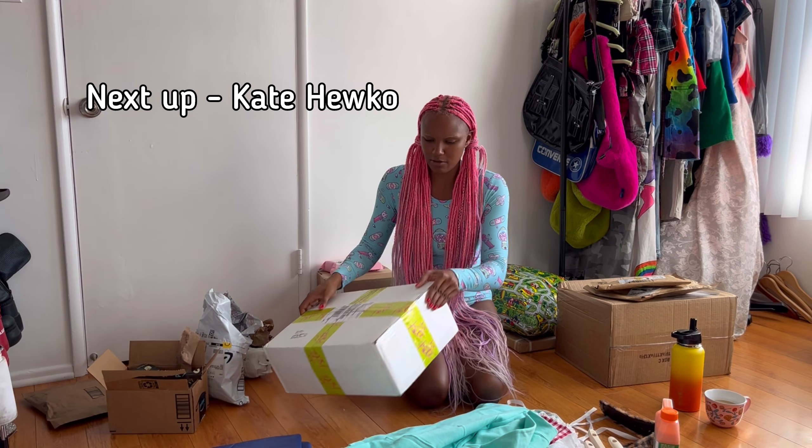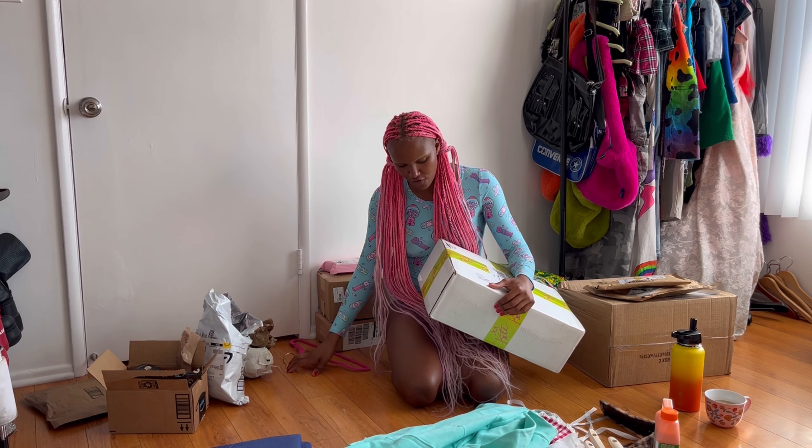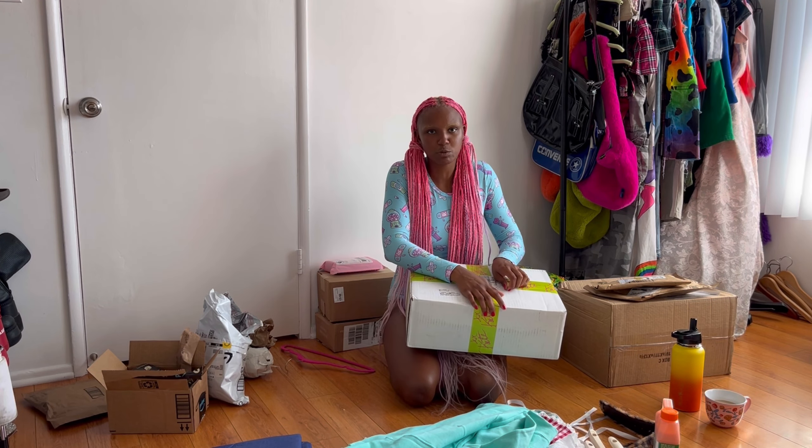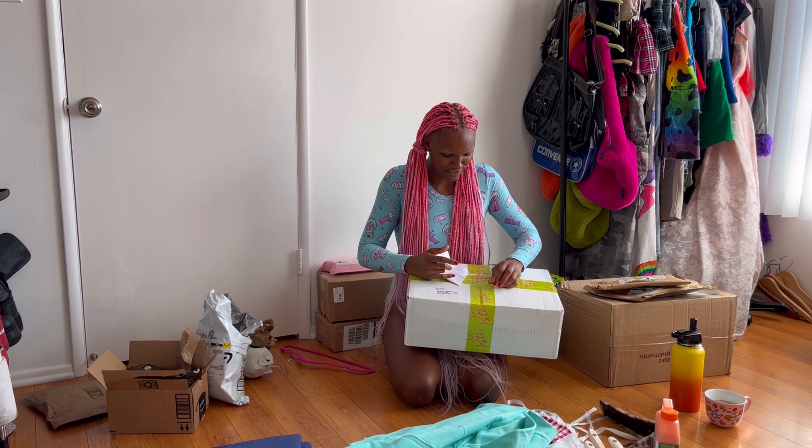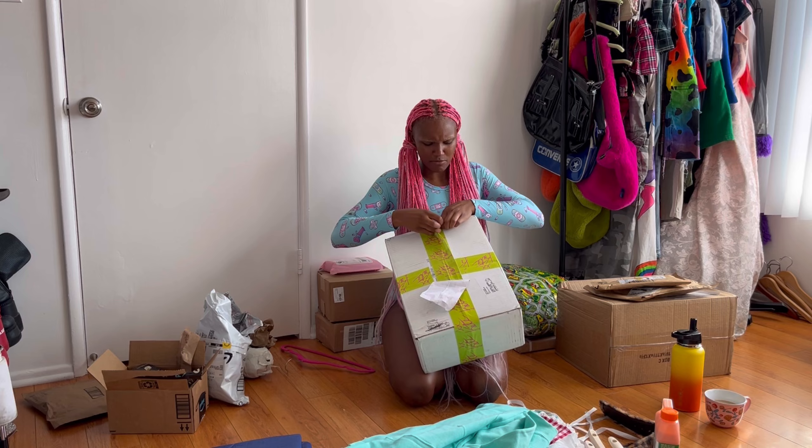Okay, opening up a box from Kate Huko now. They sent me clothes before and I loved everything, so I'm very excited to get some more stuff from them. The tape packaging is so cute — I want tape with my name on it.